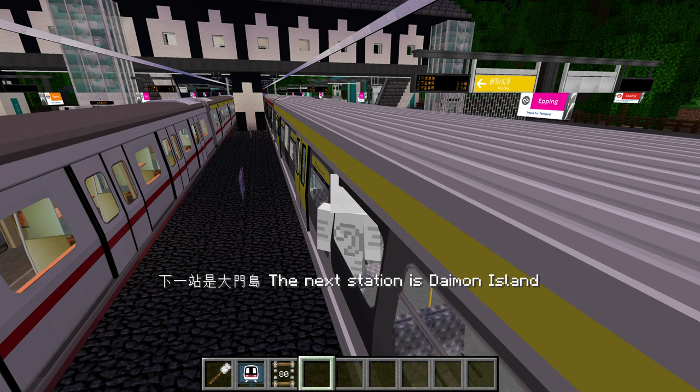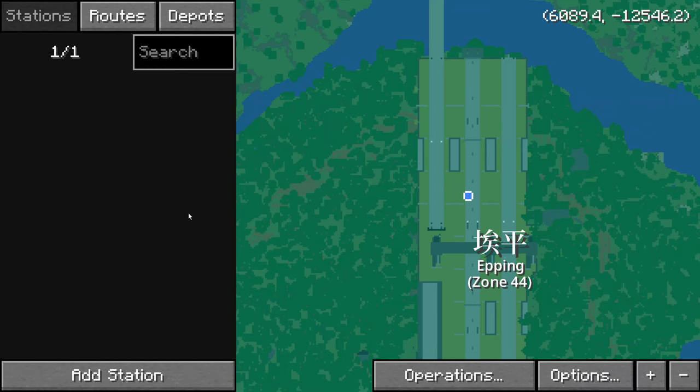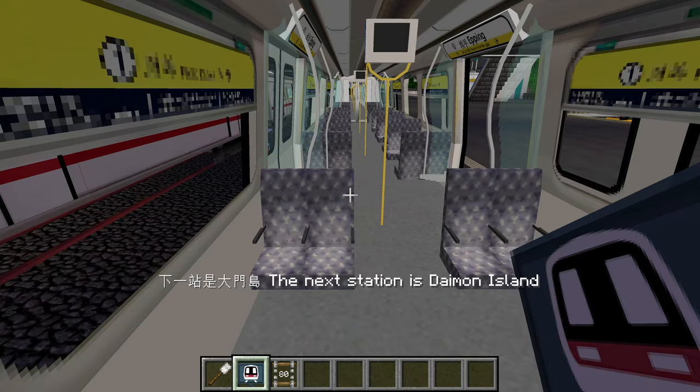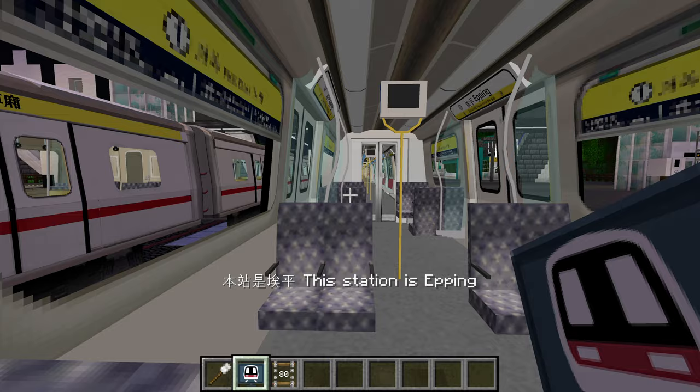I think this train might depart first. Three minutes — so this train would depart first. Let's take a seat in first class. The yellow line as the train is about to leave.